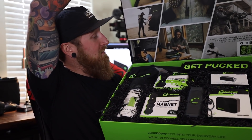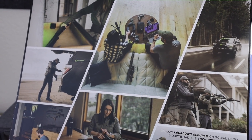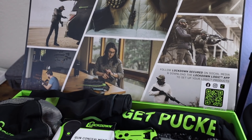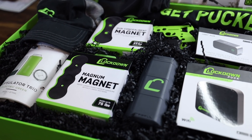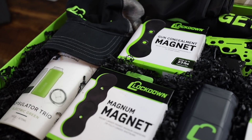Look at that presentation. This is pretty sick. So we've got a lot of different products here. Up top we got a t-shirt, looks like a flag, hat, all sorts of swag. And then we've got some of their most popular products like the Lockdown Security Puck and we also have some gun concealment magnets. We have a Magnum magnet, which I actually just started using recently, and some other swag in here as well.